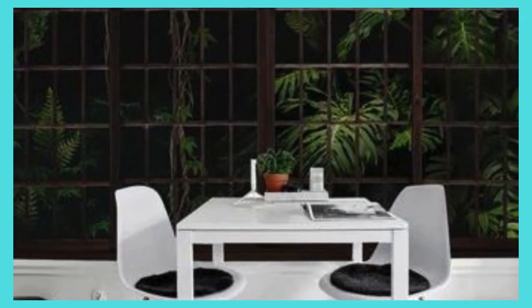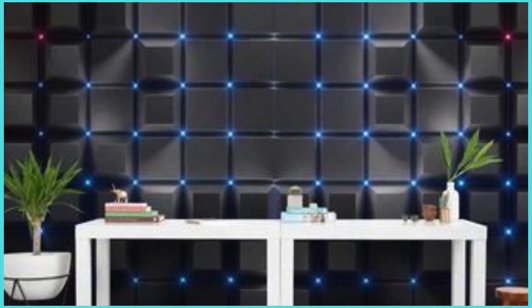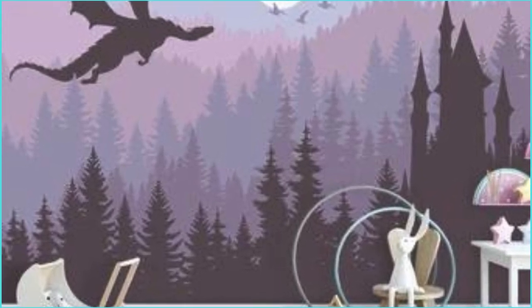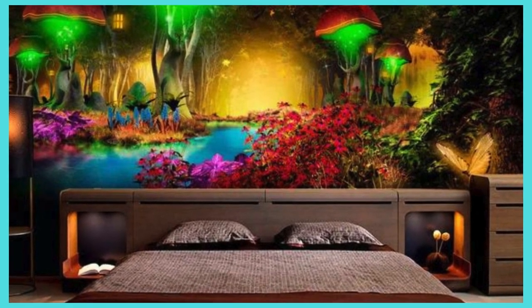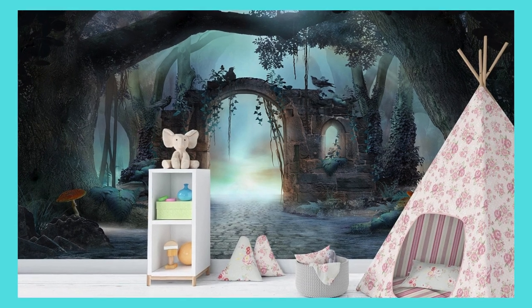Embark on a design odyssey with our custom wallpaper services, where your imagination takes center stage and your living space evolves into a personalized masterpiece. Picture a realm where the ordinary transforms into the extraordinary, and your walls become a dynamic expression of your personality and desires. Our expansive selection of customization options invites you to explore an array of themes, from the understated elegance of minimalist designs to the intricate richness of maximalist patterns, allowing you to encapsulate the very essence of your style. The adventure doesn't stop at visuals alone — delve into a tactile experience that transcends the boundaries of traditional wall coverings.